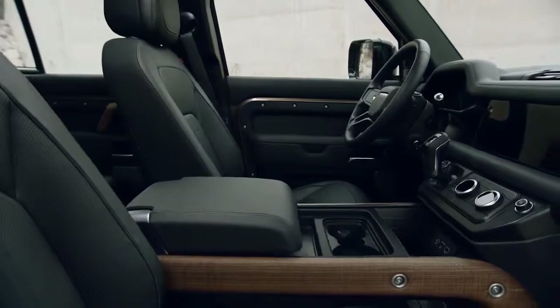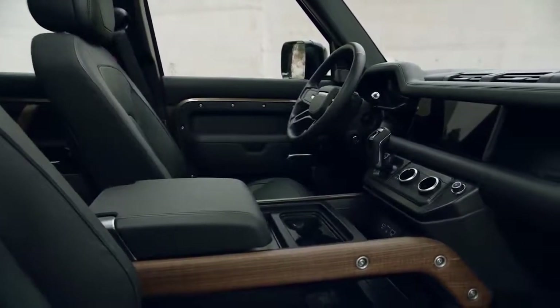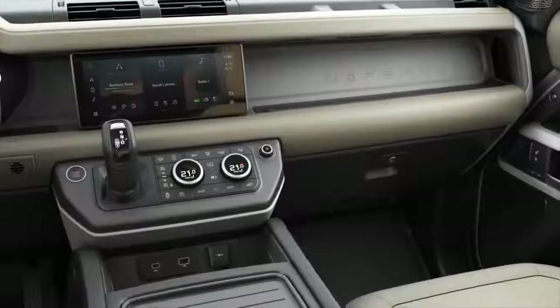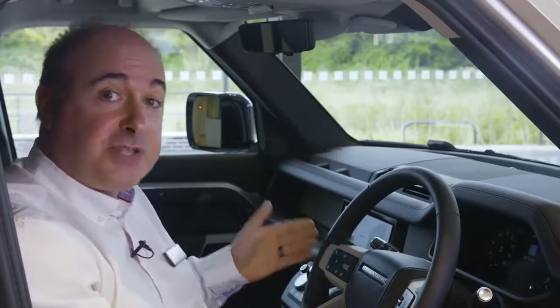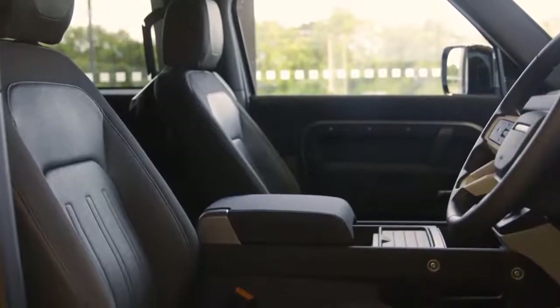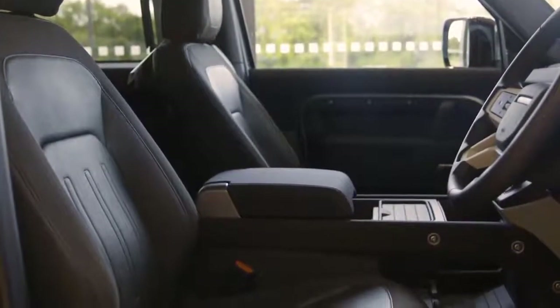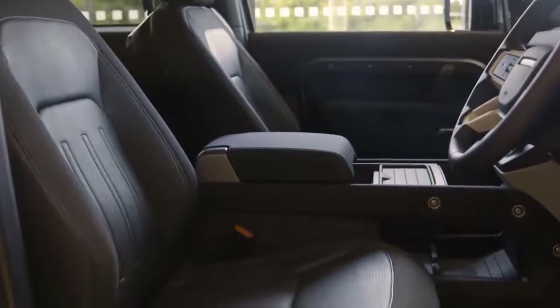Elsewhere, the cabin continues a rugged, practical theme, with hard-wearing seat coverings, a rubber floor with flat door sills to allow a thorough internal rinse, and large, utilitarian storage areas. Seating configuration allows for five or six occupants, or up to seven in the 110. As standard, you get a walk-through space between the front seats, and you can choose to replace that with a centre console, which can incorporate a fridge, or a folding jump seat.